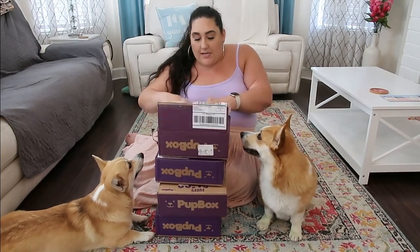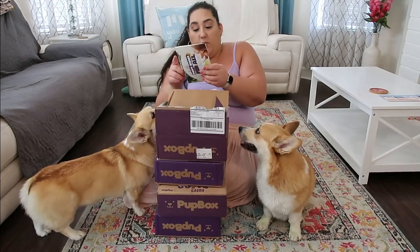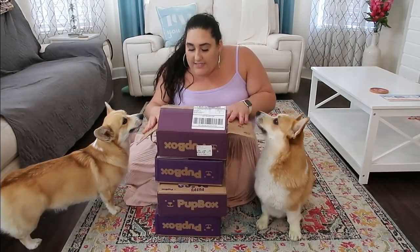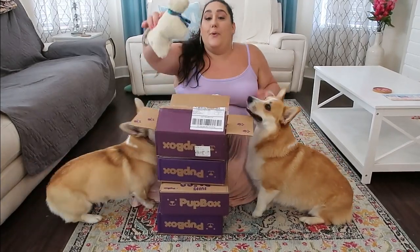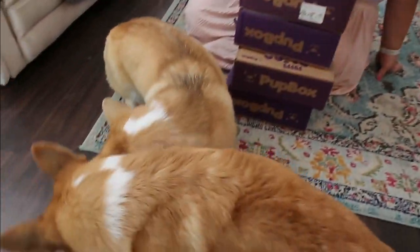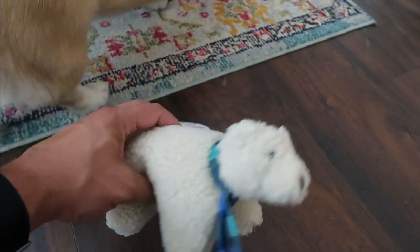All right babies, first box. So the first box — let's see — this is February's box. The first thing I am seeing is a cute little polar bear. Look at Cornelius — Cornelius likes little things like that. Oh, you're done because Lady took it? Oh, Lady doesn't want it either. Let's look at the little polar bear — that is the first item.